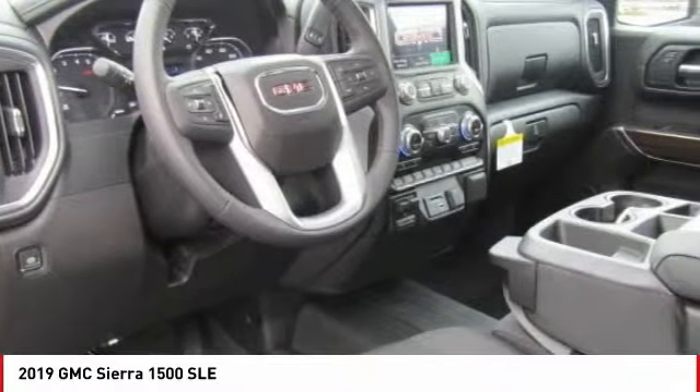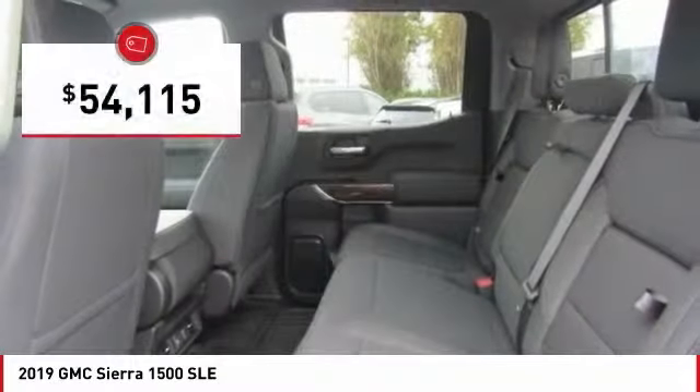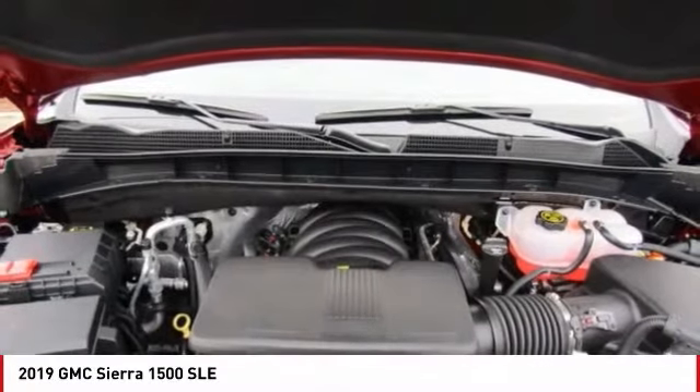Power and advanced technology can both be found in this fantastic truck, and it is priced below $55,000. Here are some of this vehicle's great options.